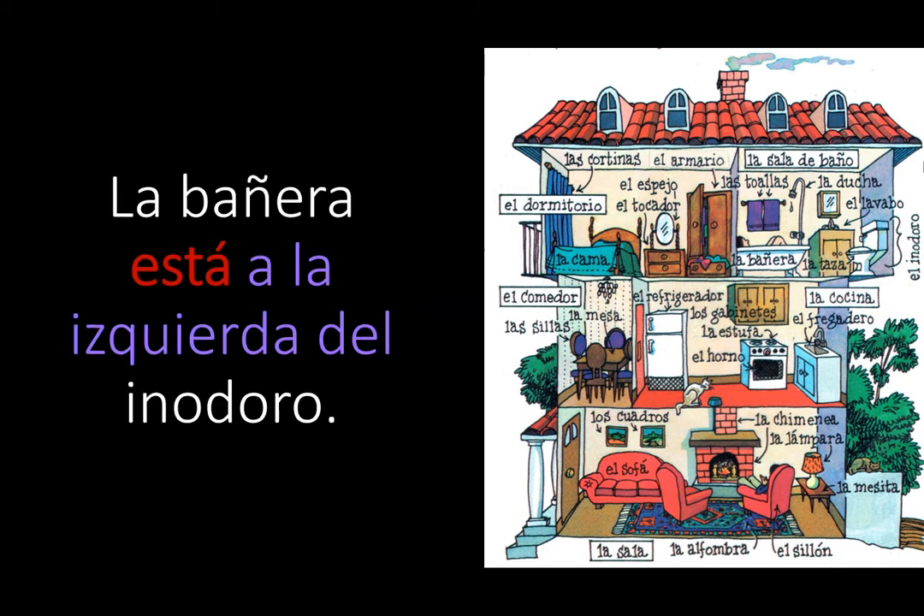Third sentence, we're moving to the third floor. La bañera está a la izquierda del inodoro. The bathtub — one bathtub — so we're using the verb está. A la izquierda de means to the left of. El inodoro. And here you're going to notice the de combined with the el to create del. La bañera está a la izquierda del inodoro.